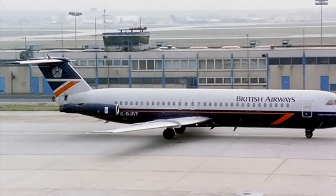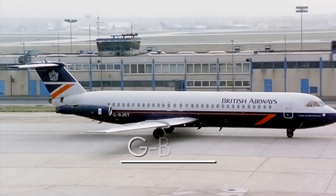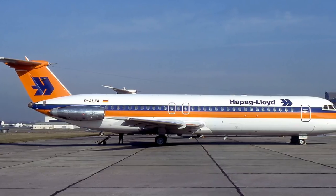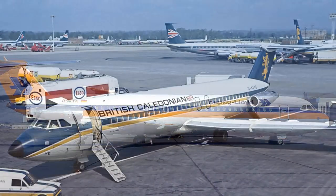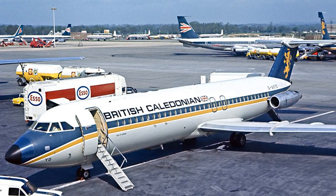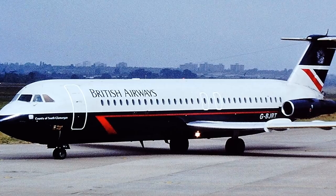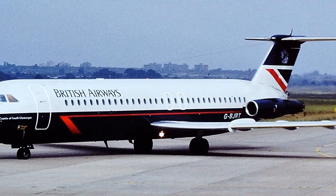Despite the BAC 111 being a British-built airliner, this particular plane that flew Flight 5390 — registered as Golf Bravo Juliet Romeo Tango — first flew in Germany for an airline based out of Munich. It was passed from airline to airline over the years, starting with a transfer to Hapag Lloyd, before being sold to British Caledonian in 1981, then absorbed into the British Airways fleet when BA bought out British Caledonian in 1988. The plane had seen a lot of flight hours over thousands of flights and was named after the Welsh county of South Glamorgan.